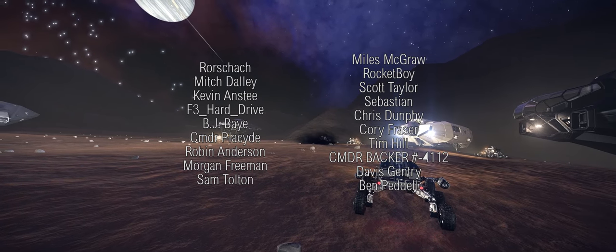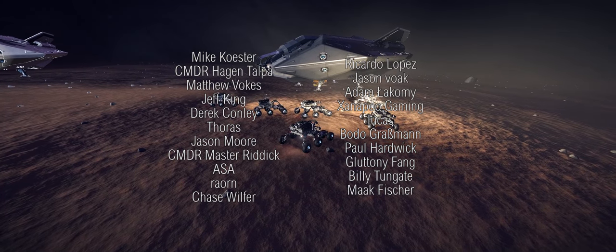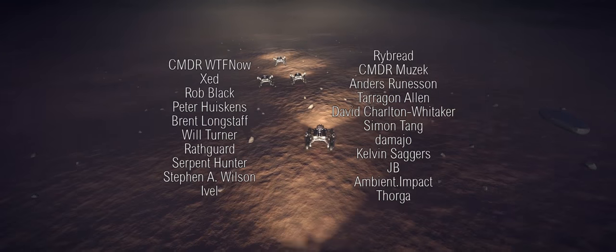That then brings us to an end of this episode of 3304. As always, thanks for watching and I'll catch you guys and girls next time.